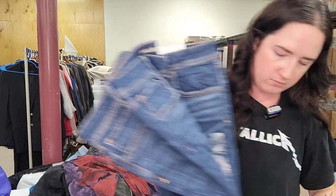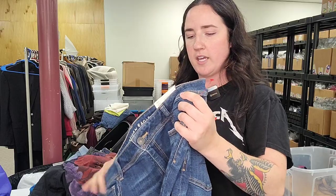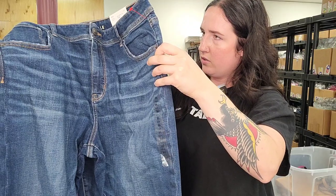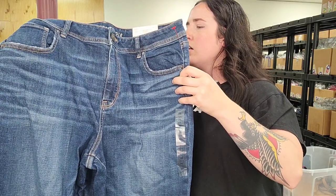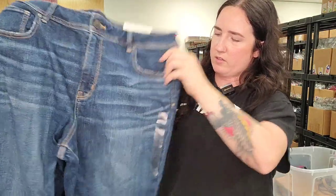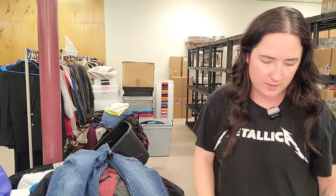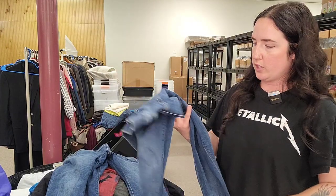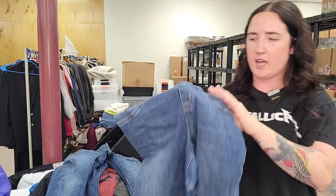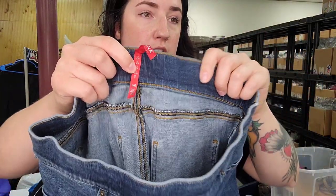We have two pairs of American Eagle kick boot jeans, size 20 — new with tags, plus size, the kick boot style, should do pretty good. We also have a pair of Spanx pull-on jeans with a flaw on the inner thigh, so we'll have to include that in the pricing. Size large though, which should help increase the value.